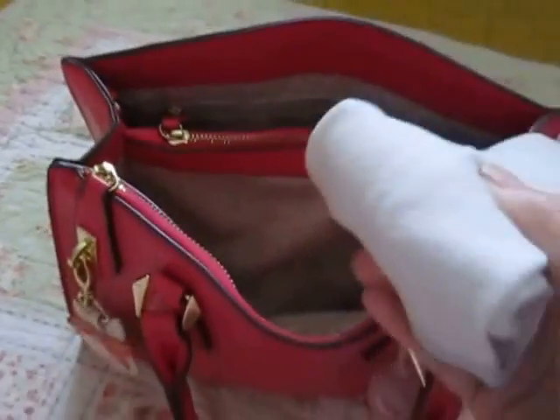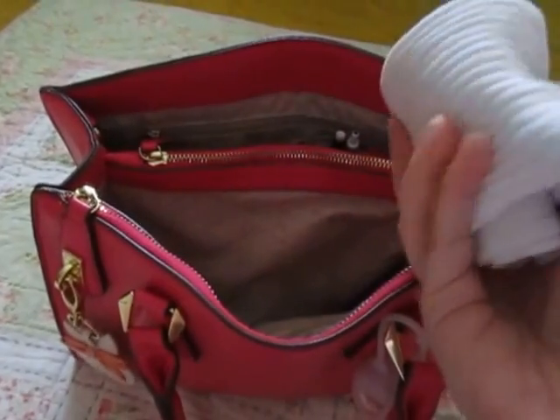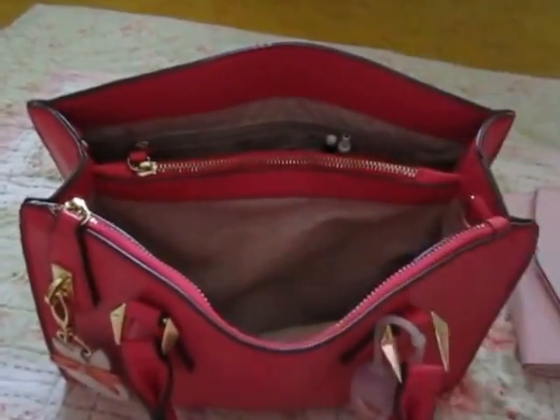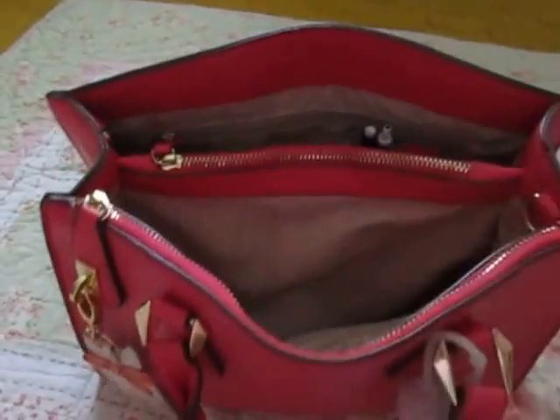I have a pair of socks, just in case me and my friends decide to go bowling. I usually wear flats with no socks, so I decided to pack a pair so I won't have to make a trip to the dollar store.